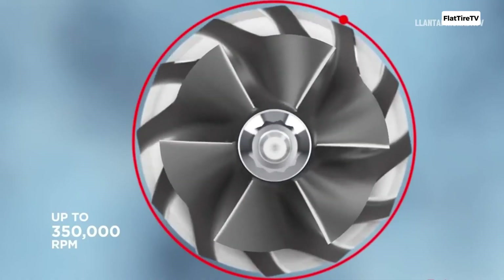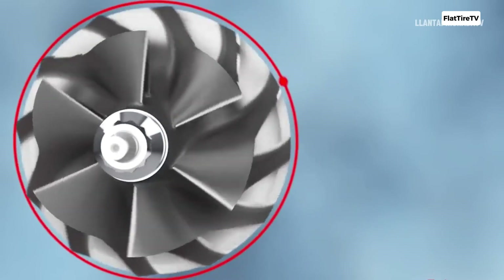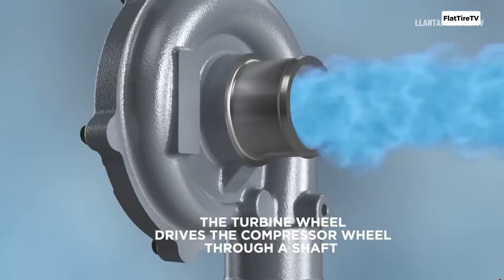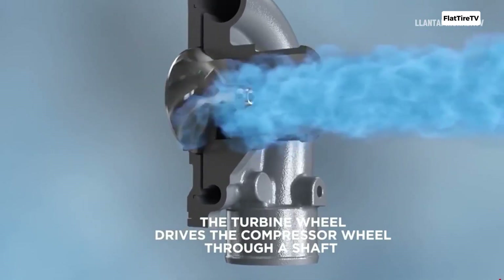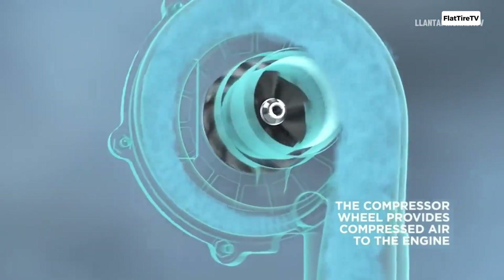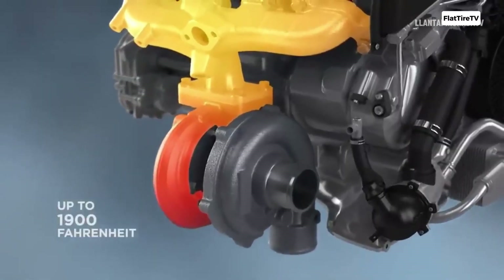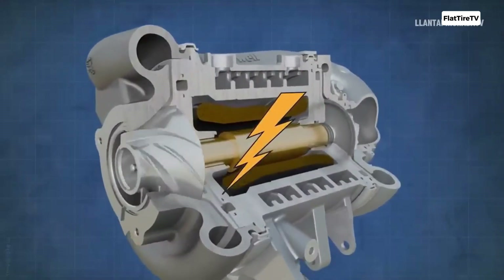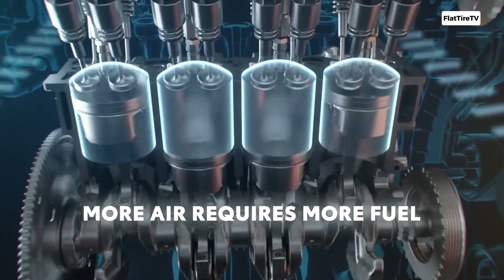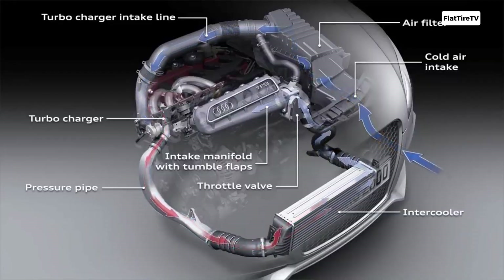Since the turbine is connected to the compressor, the latter — located at the fresh air intake of the engine — is driven at the same speed. The compressor acts like a high-speed fan that draws in air, compresses it, and forces it into the engine's cylinders at a pressure higher than atmospheric. The key advantage is that it uses a free energy source: the exhaust gases the engine has already produced.